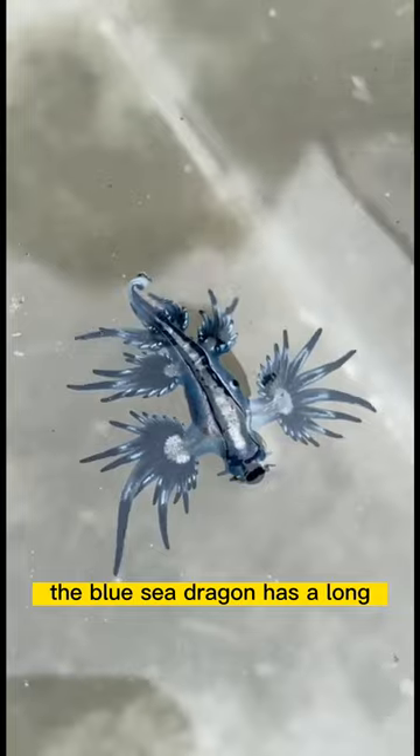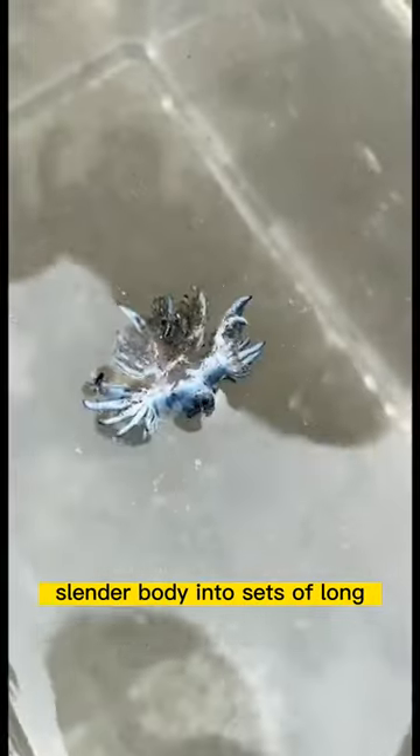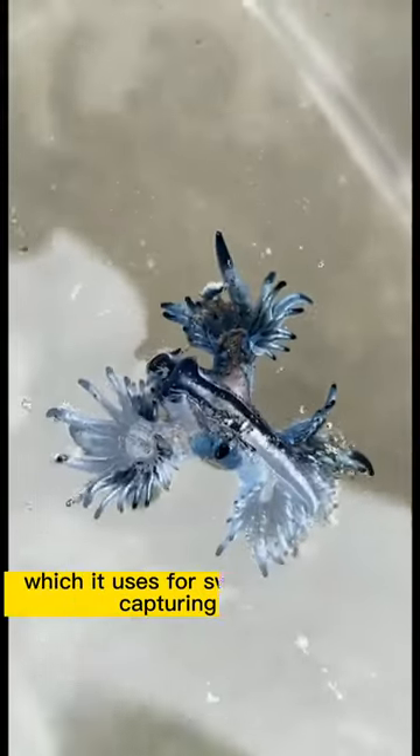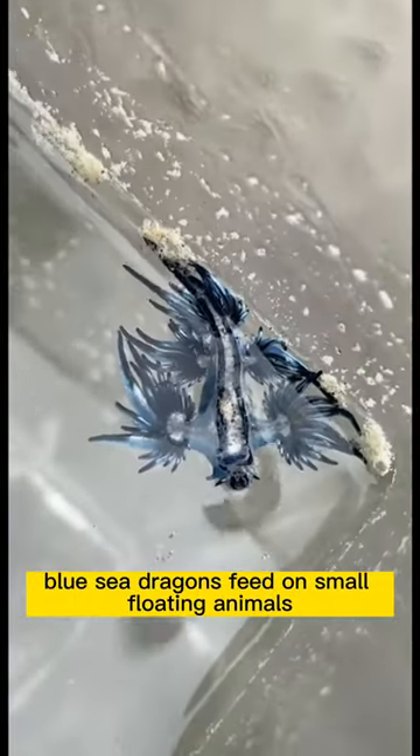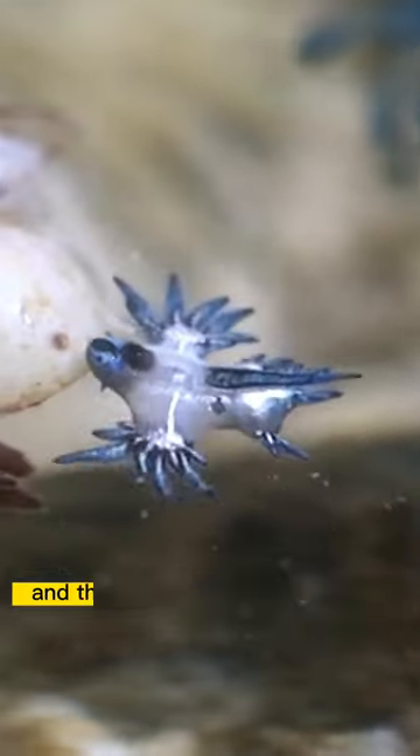The blue sea dragon has a long slender body and two sets of long leaf-like appendages, which it uses for swimming and for capturing its prey. Blue sea dragons feed on small floating animals such as jellyfish and plankton.